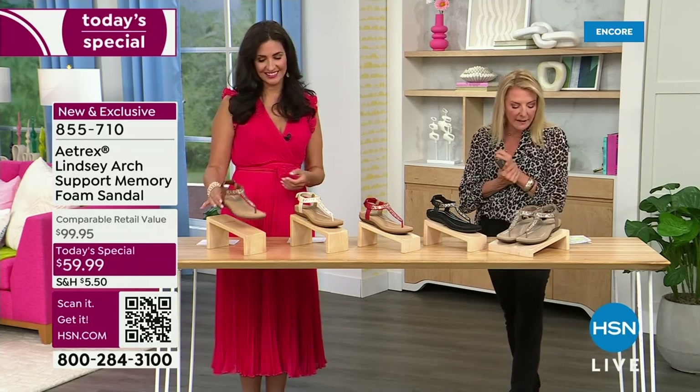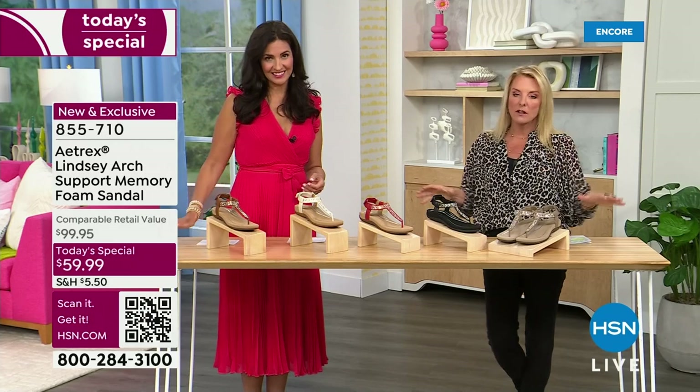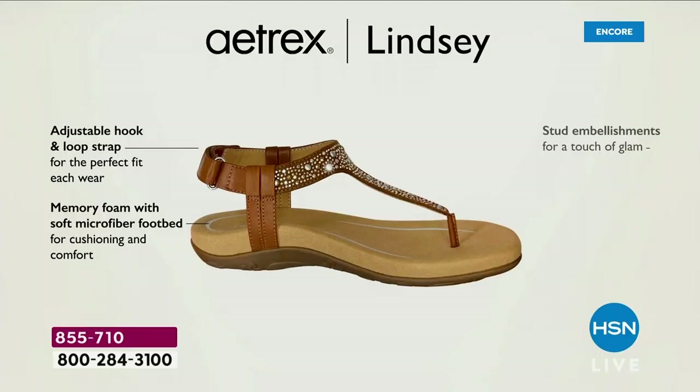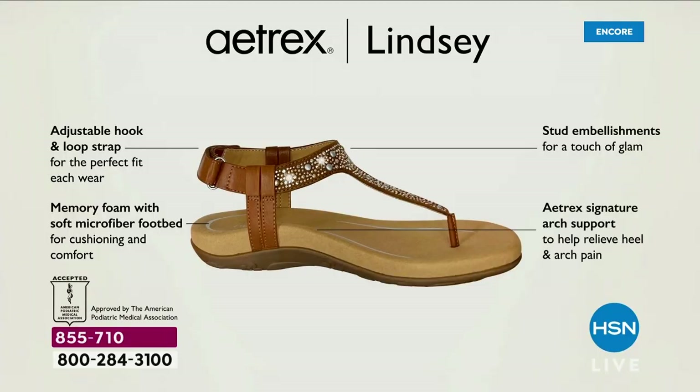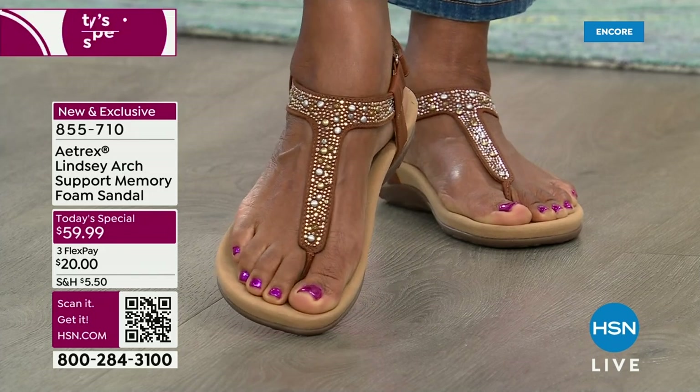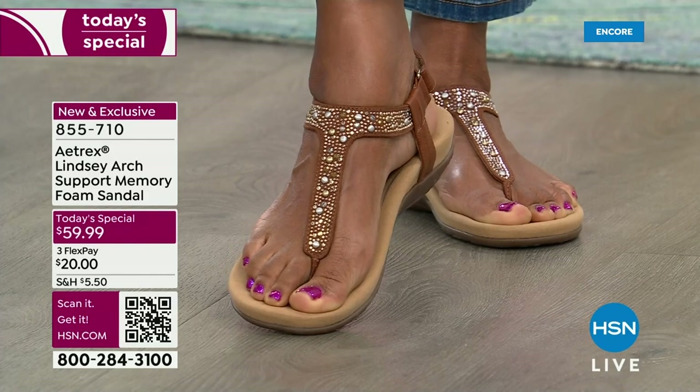We have sizes five through eleven, whole and half sizes — go online and go with your normal size, you'll be great to go. The adjustable hook-and-loop closure makes it comfortable but it wears like a shoe because it stays on your foot properly. The embellishments make it a really pretty shoe — it doesn't look like a comfort or orthotic shoe by any means. Our signature arch support — which we sell by the millions — runs $60 to $80 per insert. That's built into the shoe, plus a lightweight midsole with eight millimeters of memory foam so you're walking on air with every step.